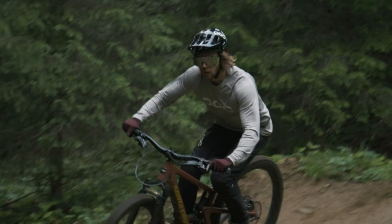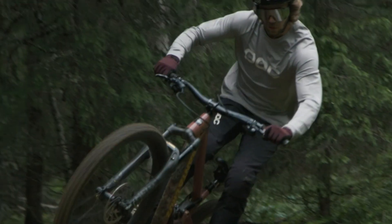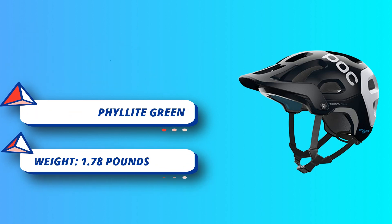Winner of the coveted Design and Innovation Award 2019, the Ventral Air Spin works to enhance a rider's aerodynamic profile and minimize drag. Specific airflow zones enhance ventilation and cooling, while the aerodynamically optimized trailing edge reduces turbulence.